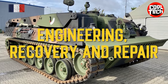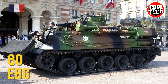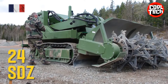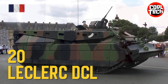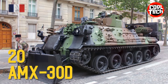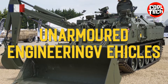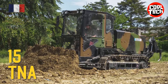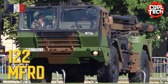Engineering, Recovery and Repair: Engin Blindé du Génie Armored Engineering Vehicle, SDZ Zone Mine Clearance System Mine Clearance Vehicle, Leclerc DCL Armored Recovery Vehicle, AMX-30D Armored Recovery Vehicle. Unarmored Engineering Vehicles: TNA Airborne Leveling Tractor, MFRD Rapid Destruction Drilling Truck.